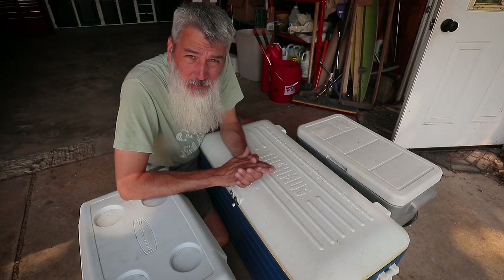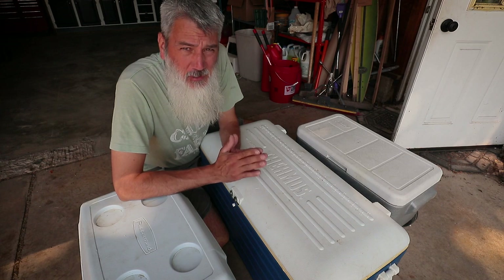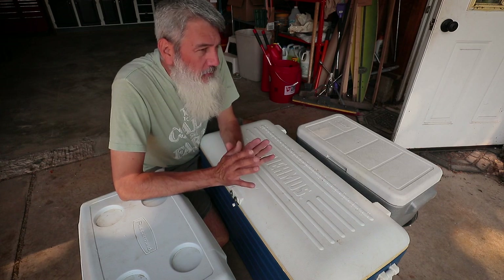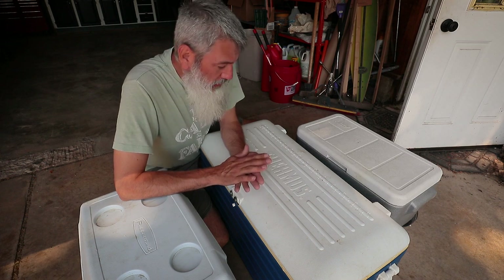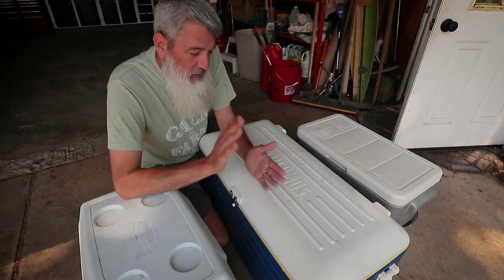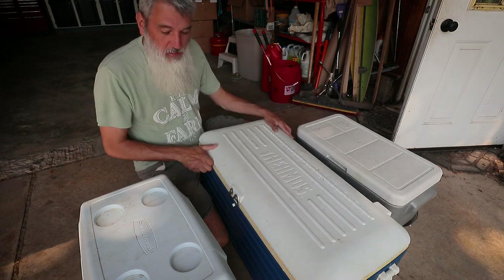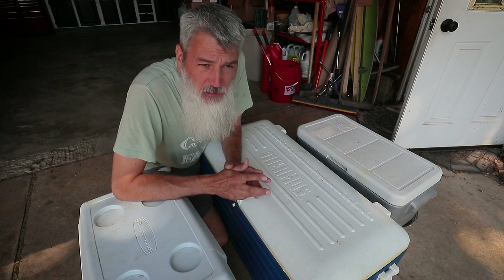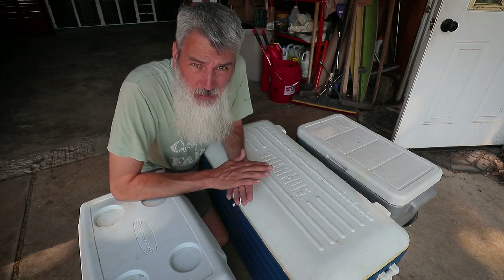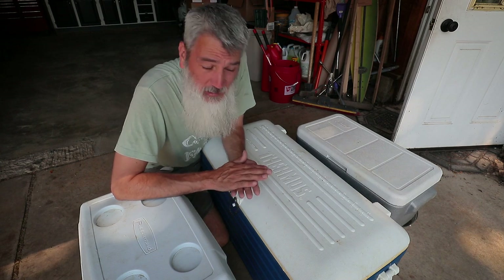Good morning, welcome back to the homestead friends! It's a beautiful Sunday morning here, max temperature today about 80 degrees Fahrenheit. We have quite a few things going on today. Yesterday was chicken processing day — meat chickens. We got three coolers full, 24 birds processed yesterday. A big thank you to my buddy Phil; we've been friends for over 40 years.